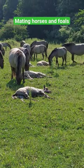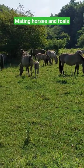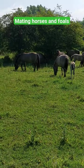Look at all the foals that have been born this spring. Here we have about 150 horses — there's more on the other side.